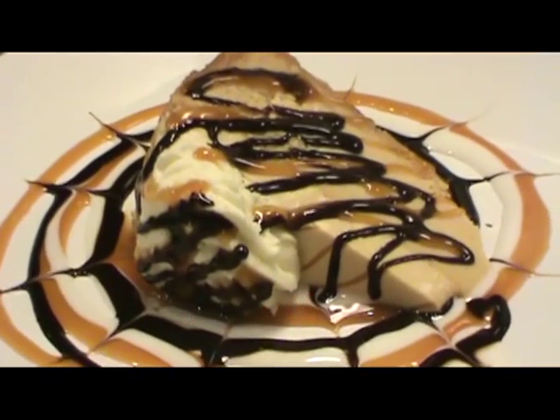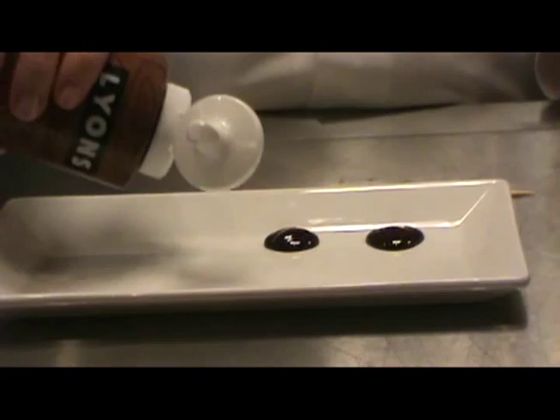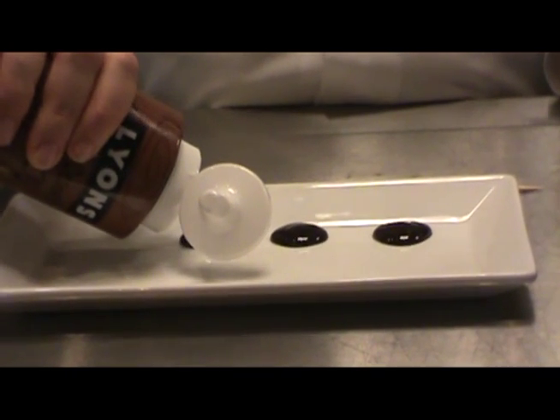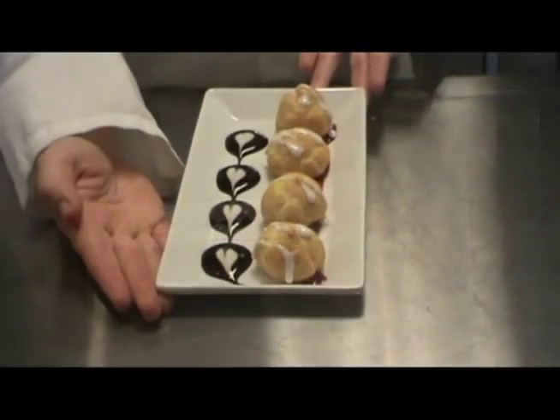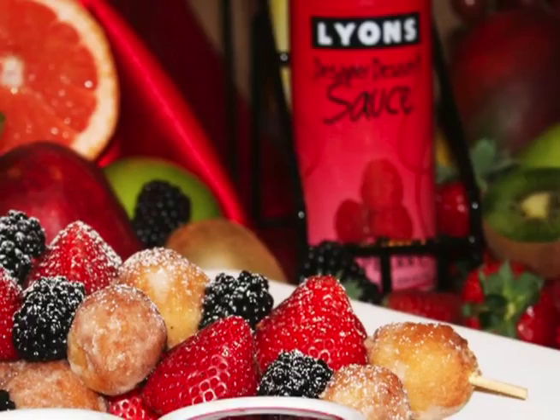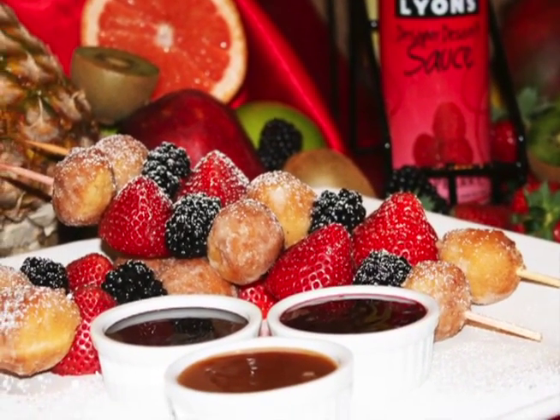Designer Dessert Sauces' viscosity holds up from design to table, even when plating and preparing hundreds of desserts at a time. You can show off the latest dessert trends by garnishing with your favorite designer dessert sauce flavor, or using it as a dipping sauce alongside petite fours and other mini dessert creations.